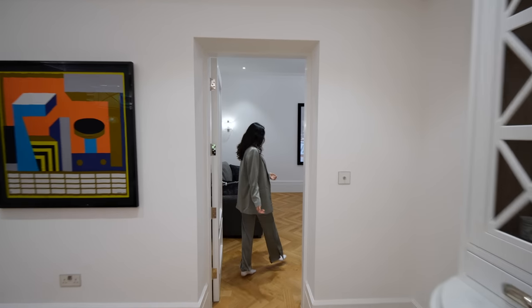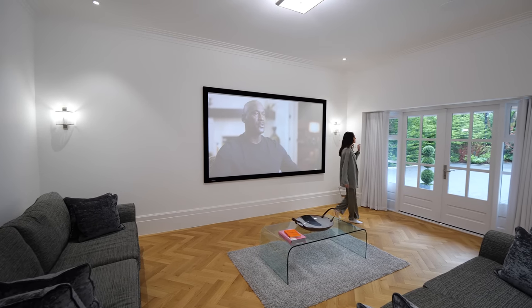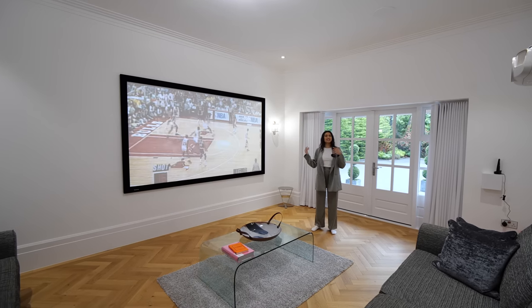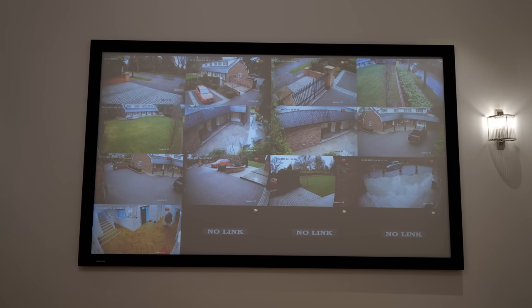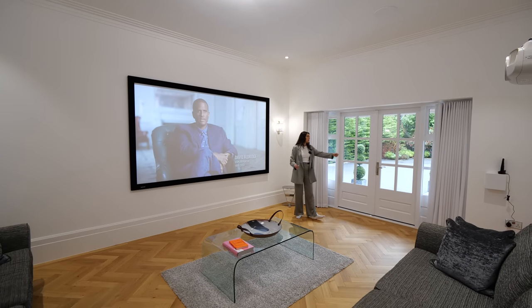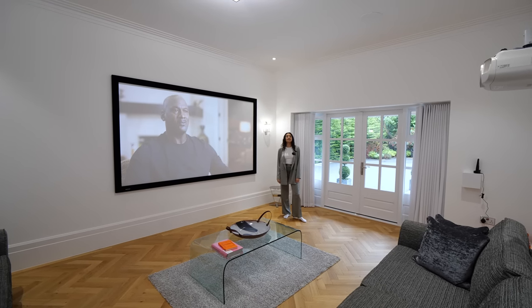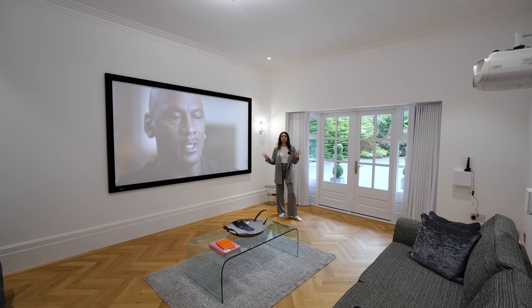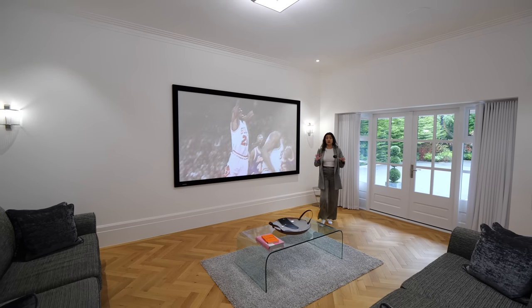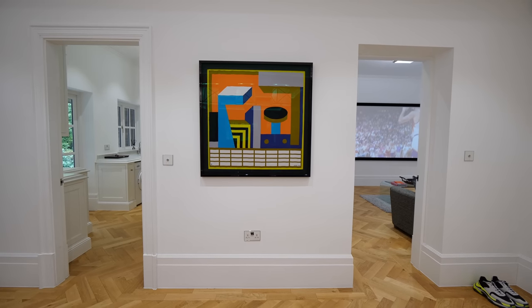Now we have a cinema room — parquet flooring continuing in here, the same doors out to a courtyard space, and a huge projector screen. It's actually a daylight projector screen, so you can see the room is quite bright; it's not your typical cinema room. You can sit in here on a Sunday afternoon with the football on without having to close anything off. It's a Dolby Atmos system — top of the range — with speakers in the false wall, and it all cost around £30,000.